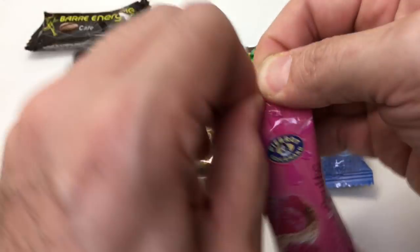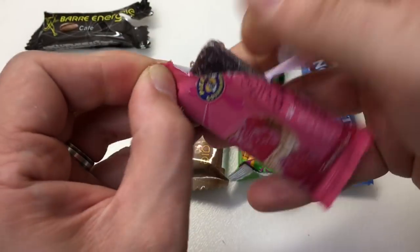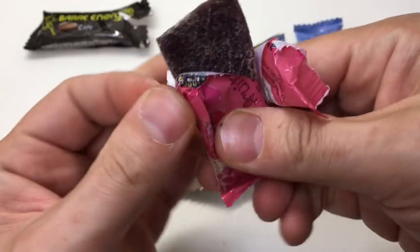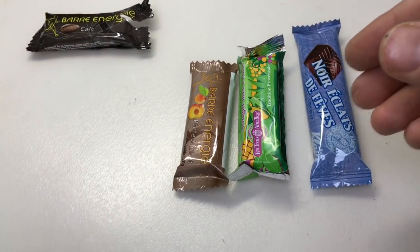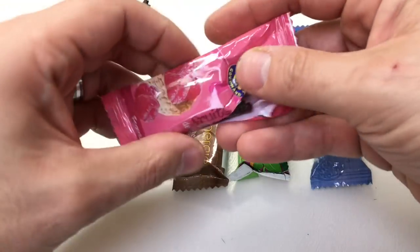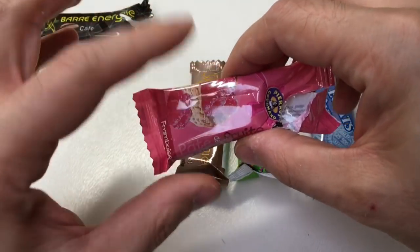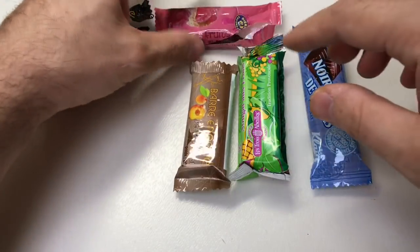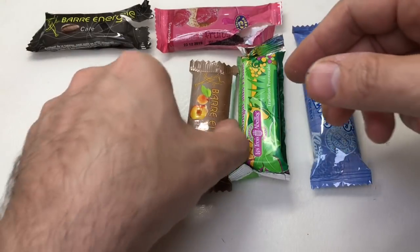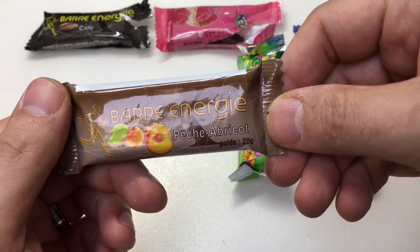Pate de fruit — I don't know, that looks like some kind of... oh, it's like a fruit cheese, like a jelly. Oh, that's absolutely delicious! That's so delicious — like compacted fruit with sugar on it.